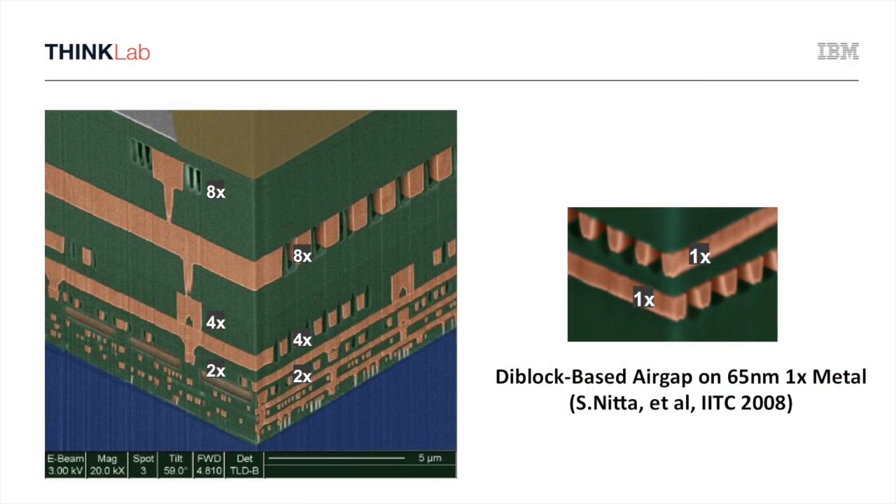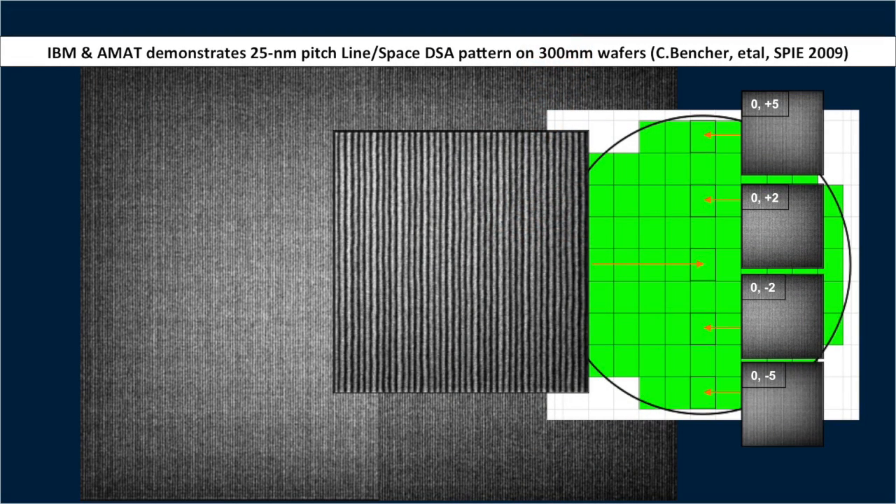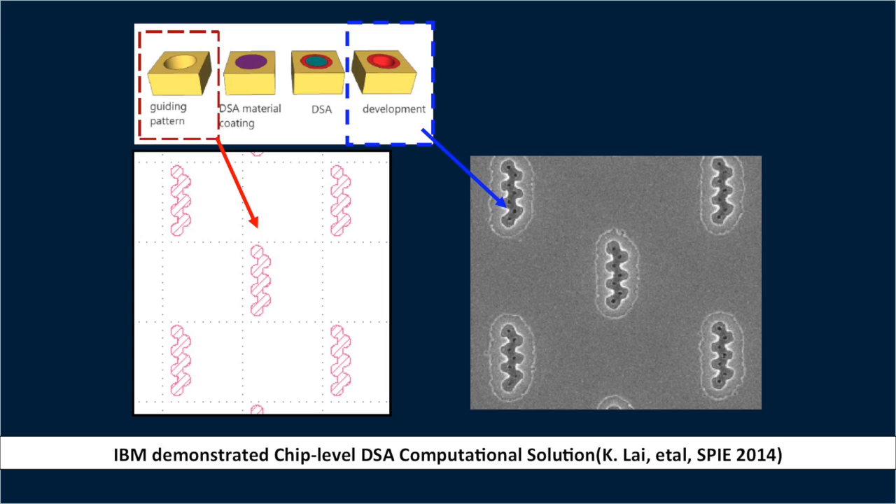There are different types of self-assembly morphologies that one can use. You can have lamellar formation, which allows you to do line-space patterning. You can have cylindrical phase, which people often use for line-space as well if laid down across the wafer. But most cylindrical phase work is used to print via constructs. These different morphologies are unique and appropriate for different types of design layers inside of a chip. One of the reasons we're interested in DSA is that it can simplify, in principle, very aggressive pitches, which is always useful.